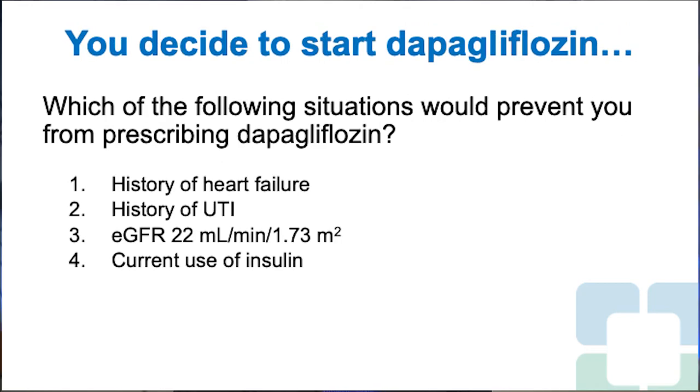You decide to start dapagliflozin. Which of the following situations would prevent you from prescribing it? 1. History of heart failure. 2. History of UTI. 3. eGFR 22 mL/min/1.73 m². 4. Current use of insulin. The right answer is 3 — eGFR 22 — because FDA has not yet approved use of dapagliflozin below 25 mL/min/1.73 m².